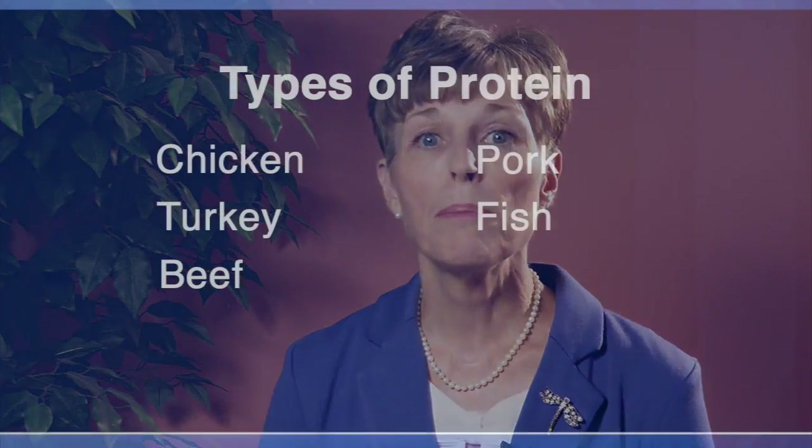Protein has many functions in the body. For example, protein helps to form the structure and support for your muscles and bones. Getting enough protein in your diet also will help you to fight infections.